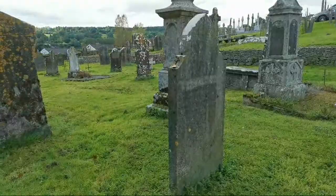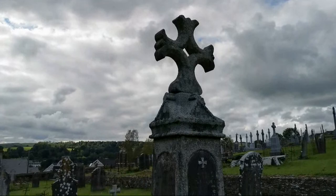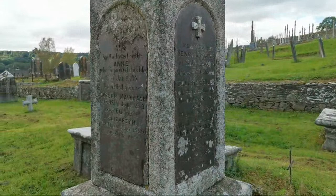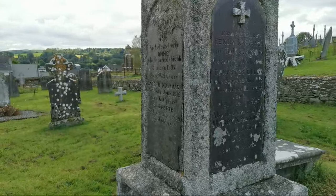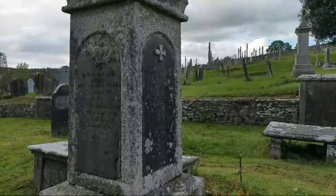Look at this one — isn't that gorgeous? You can see the lichen is covering it. Henry is on one side and Anna is on the other. Anna died in 1897, she was 64. There's a Joseph there as well in 1919, and there's an 1810 there. Their daughter Ellen — she was only 14 when she died.